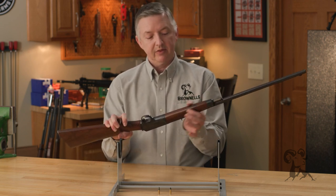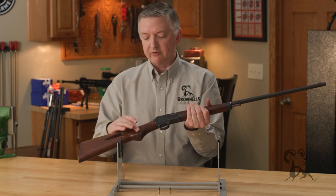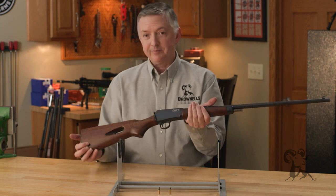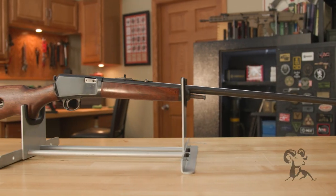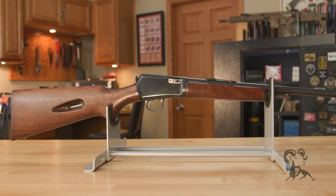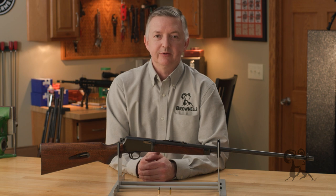I went through and redid the stock, steamed out the burn marks and the compression marks. One mark still showed back up after I put the linseed oil on, but overall I think it turned out pretty decent for a little 250-dollar rifle. That is my Winchester Model 63 that I'm really proud of. Do you have a Winchester 63? What's your experience with this fantastic little Winchester 22?